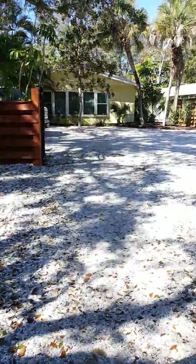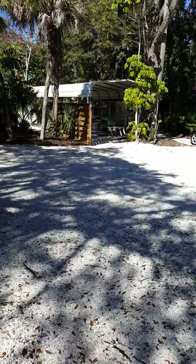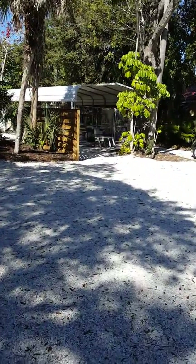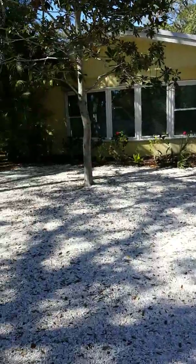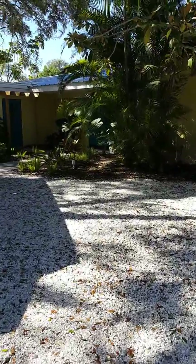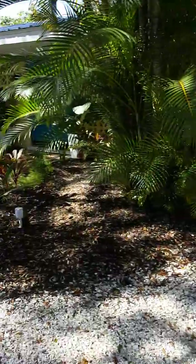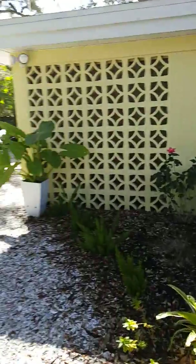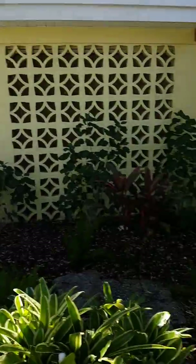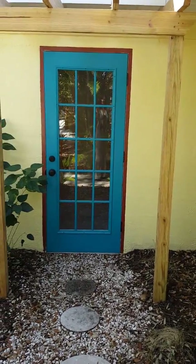Now going into the house — over here you've got covered RV or boat parking, lots of parking. Here's the main house with brand new windows. This is the garage, with an entrance right over here and then an entrance into the studio right here.